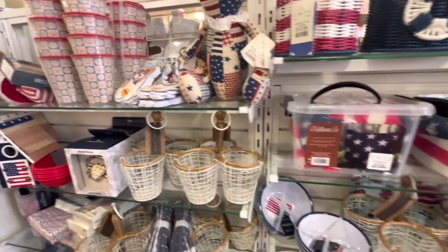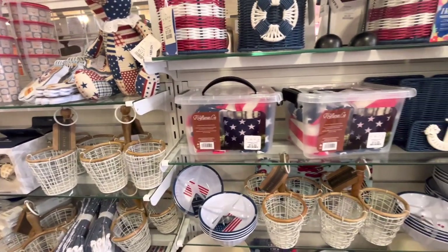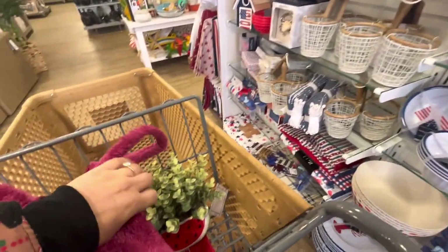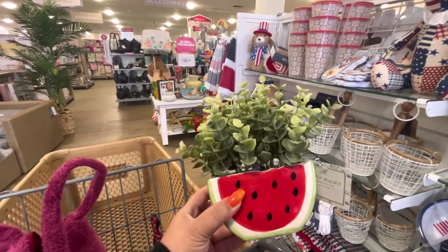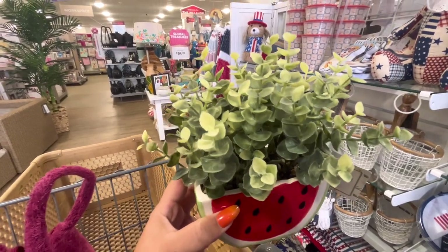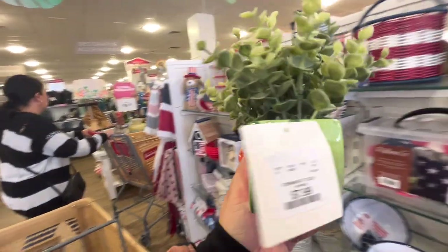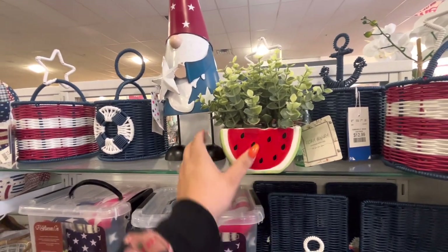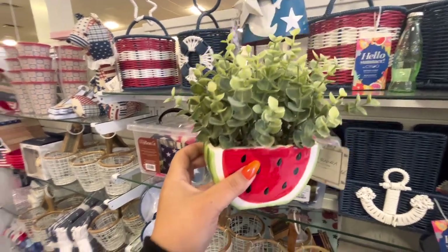Hi friends, welcome back to my channel! I'm here at HomeGoods today. The location in Glendale is usually a good one. I already have something in my cart — this cute faux succulent. It's a watermelon design and it's $7.99. I think it's so cute for summertime, and you know I love all the fruit stuff. I might get it!